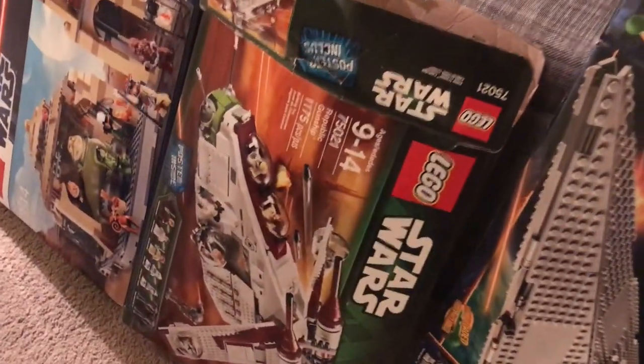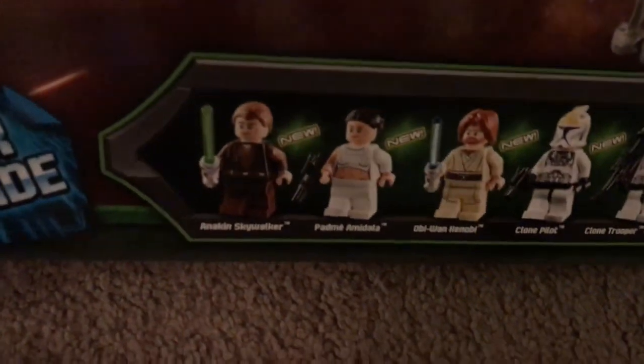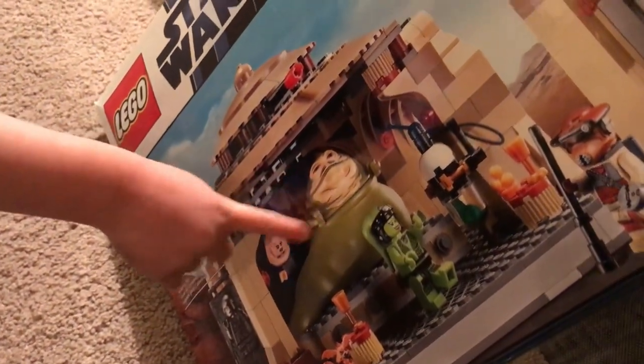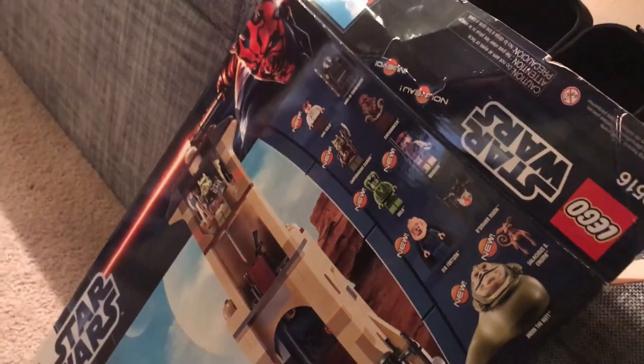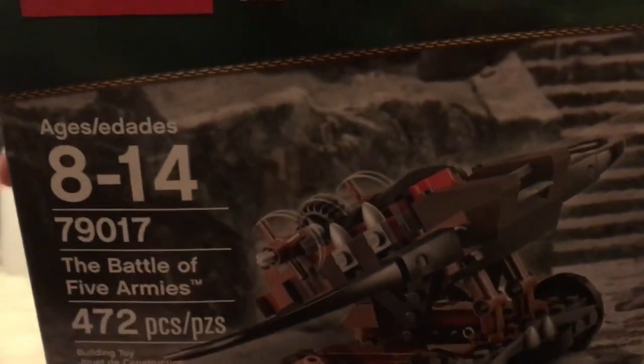We got two more sets. We got 75021, the Republic Gunship — this is the one with the great Padme minifig with the ripped shirt, so hopefully those are in there. And this is one I'm really excited about: 9516, Jabba's Palace. We've already seen Jabba and Oola in there, which is very exciting. Hopefully the rest of the figs are there too.